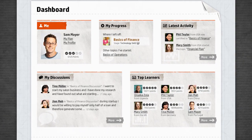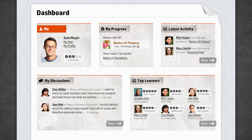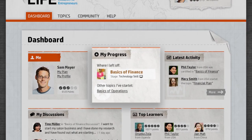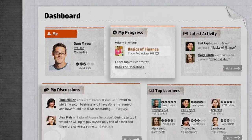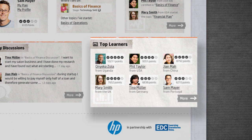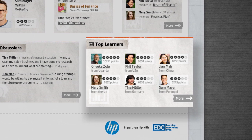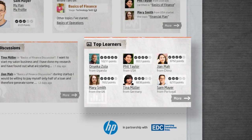You'll have a personal dashboard. This is where all your HP Life eLearning activities come together at a glance. You can easily track your progress, see who has replied to your posts, and check how your learning score ranks among the top learners.